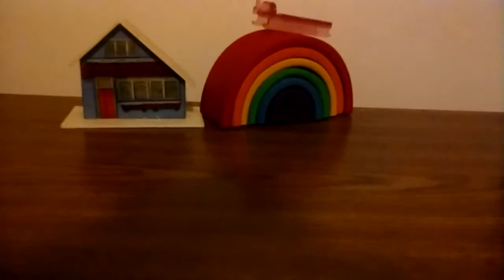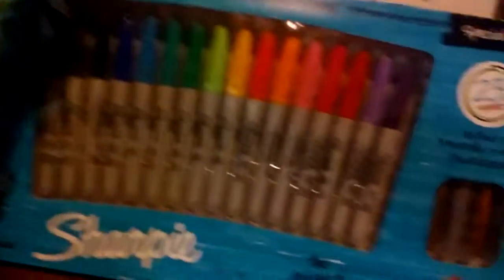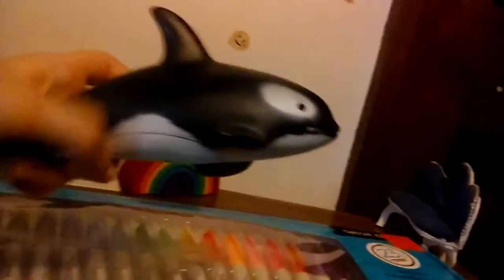I'm going to be doing a jumbo unboxing. I'm going to be unboxing this big thing of sharpies — it has a bunch of sharpies in it, this is like my dream come true. I'm also going to show you this little teddy bear sharpener, and I also got this because whales are my favorite animal. All right, so let's just get started.